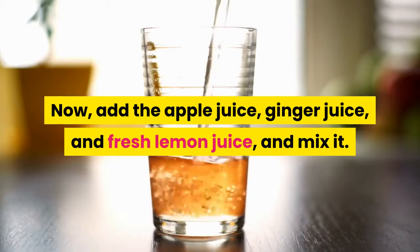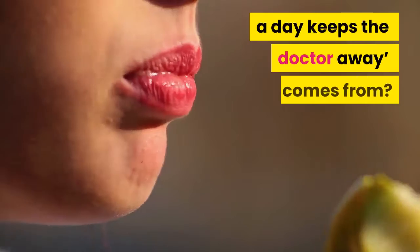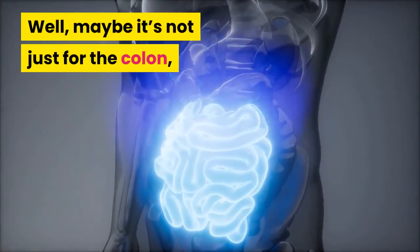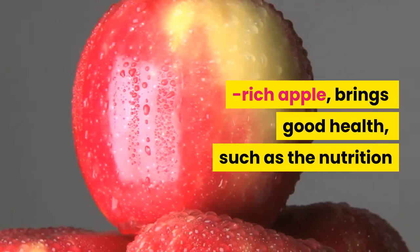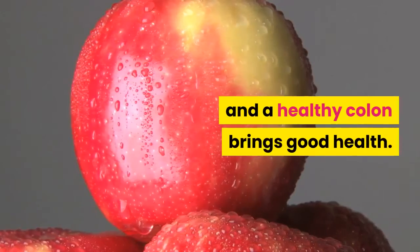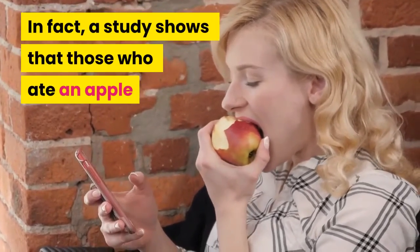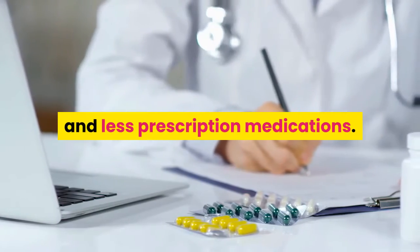Now add the apple juice, ginger juice, and fresh lemon juice and mix. Where do you think the saying 'an apple a day keeps the doctor away' comes from? It came from the idea that whole foods such as the nutrition-rich apple bring good health. A healthy colon brings good health — in fact, a study shows that those who ate an apple a day had fewer doctor visits and less prescription medications.